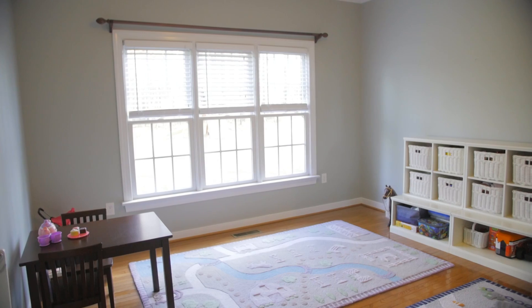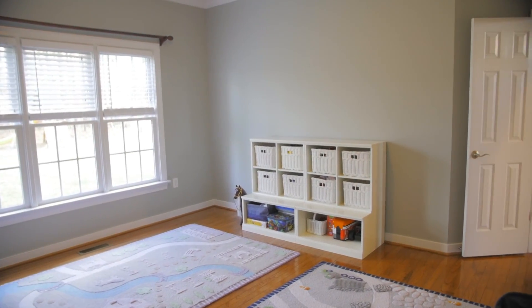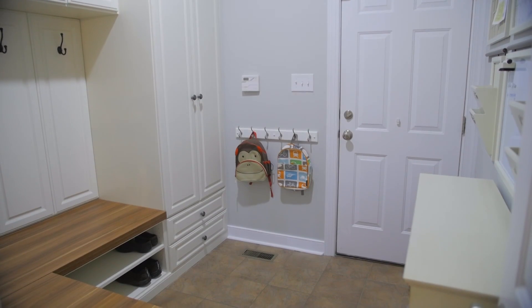A first-floor office is tucked neatly away at the back of the home and it would make for a great playroom or bedroom. A full bath and a coveted mudroom with organizers complete the main level.